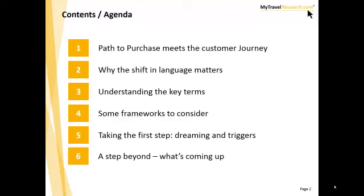What are we going to be talking about today? We're going to be talking about the idea of the path to purchase meeting the customer journey. We are going to help you understand what that means and why we've taken that shift in language and what some of the key terms behind that mean. Then we'll give you some frameworks to consider in taking that first step. Today we'll just be talking about dreaming and triggers.